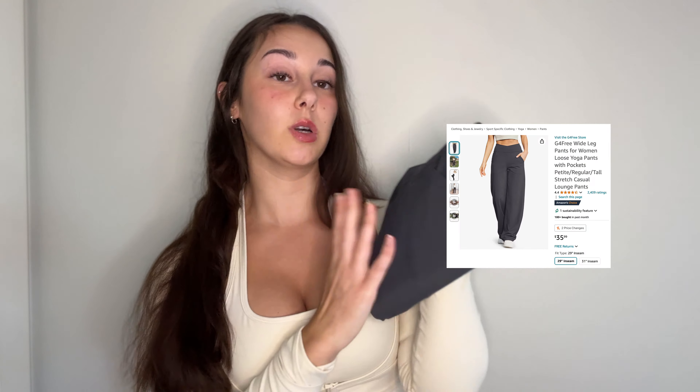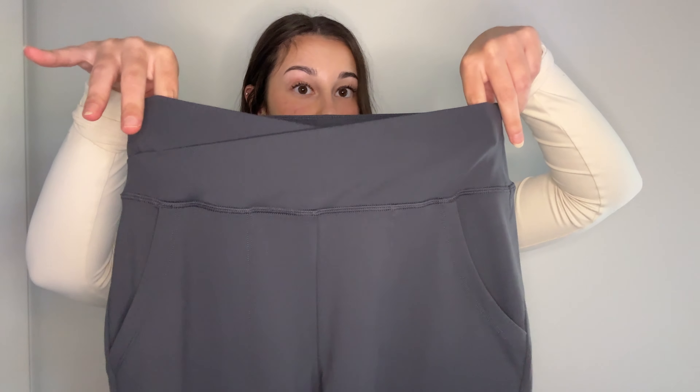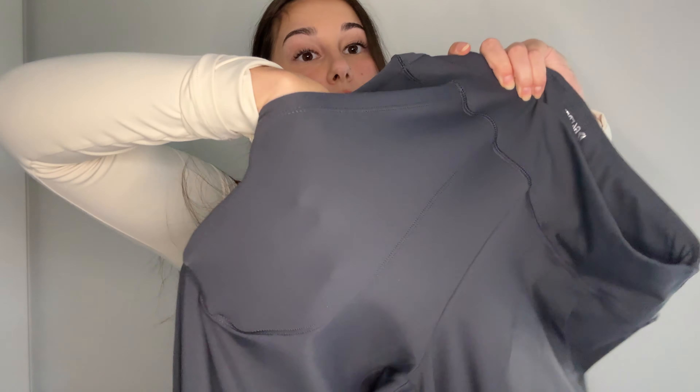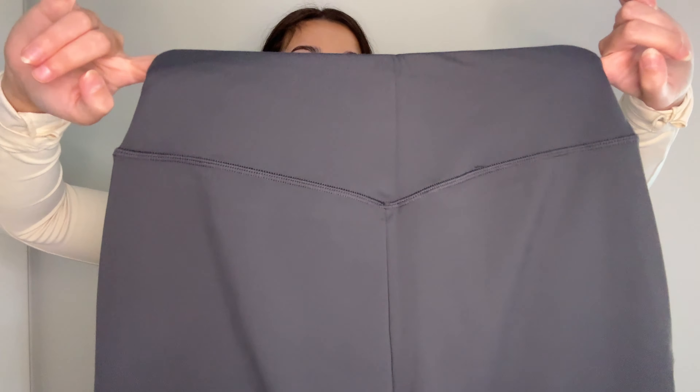The third pair of pants I'm trying on today are called the wide leg yoga pants, business casual, with side pockets. I got these in a deep gray color. The front seam on these pants is a crisscross style, which is going to make you look snatched when you have them on. They also have the same depth of pockets. From the back there's a slight stitch going down, and they're made of that buttery soft polyester spandex material.